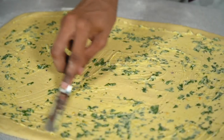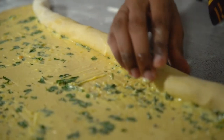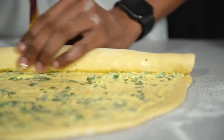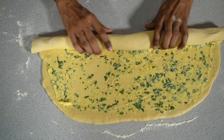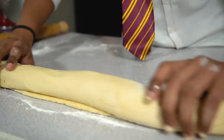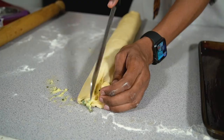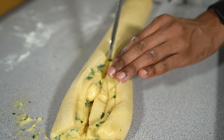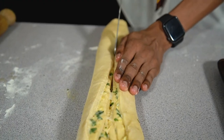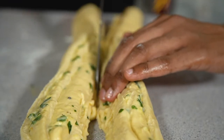Roll the babka as tight as you can, being careful not to spill too much of the filling and trying to make sure it has a nice even thickness. Then get yourself a serrated knife and gently cut your way along the babka to reveal the insides. A quick tip is to oil your knife to prevent it from sticking.